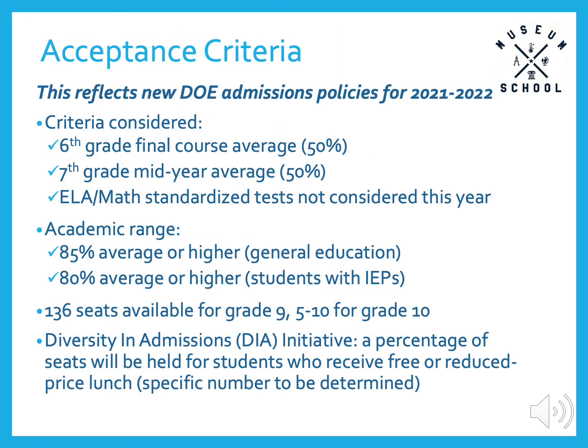As you likely know, the Department of Education has removed district geographic priorities, so the Museum School is fully open and accessible to all citywide applicants. Given the available data for this year's applicants, we have decided to consider our applicants' 6th and 7th grade course grades only, and will not include the standardized ELA and math tests. We encourage general education students with averages of 85% or higher, and students with IEPs with averages of 80% or higher to apply. There are 136 seats available for grade 9, and 5 to 10 seats available for grade 10 each year. We are a diversity and admissions school this year, which means that a percentage of seats will be held for students who receive free or reduced-price lunch.